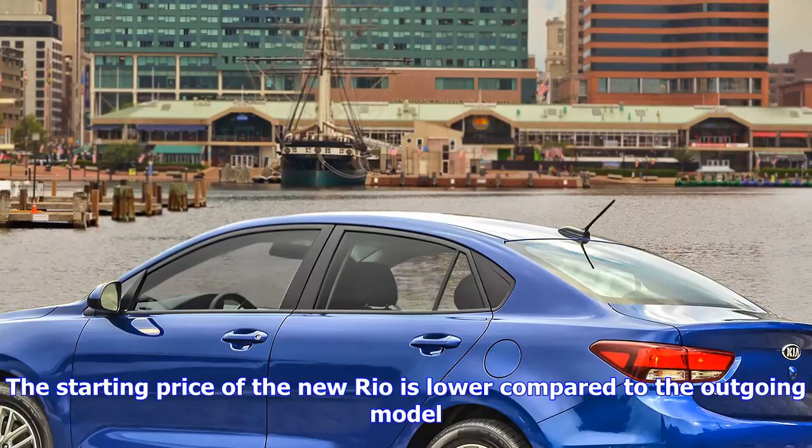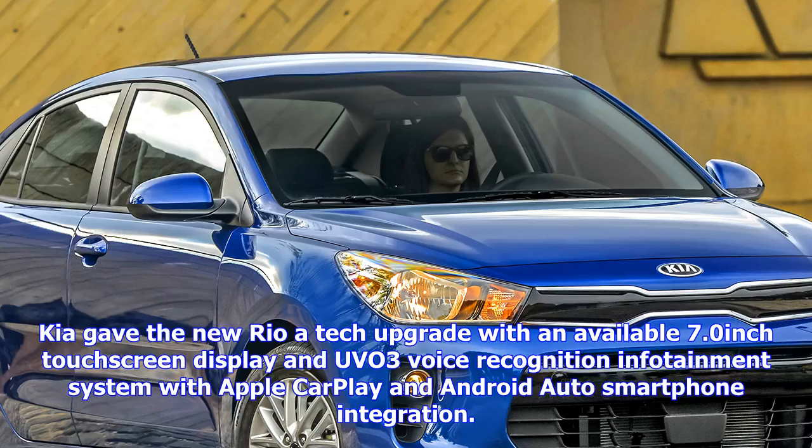Additional tech features include Bluetooth hands-free functionality, satellite radio, and a rear view camera.